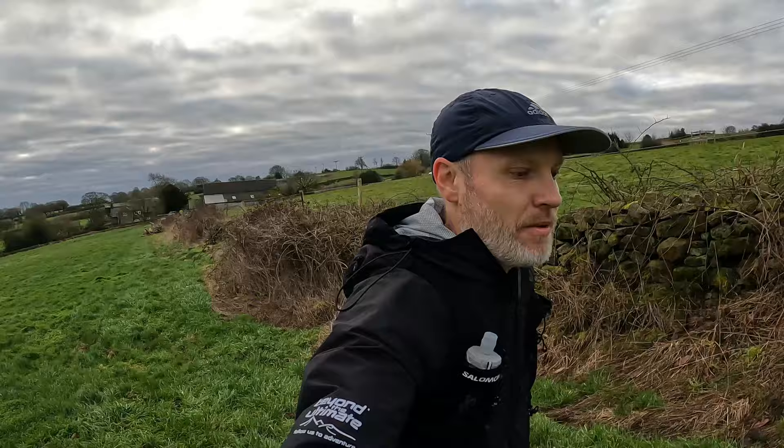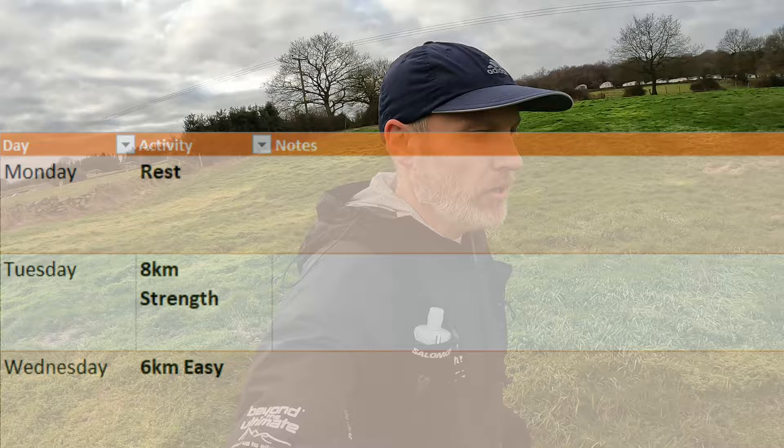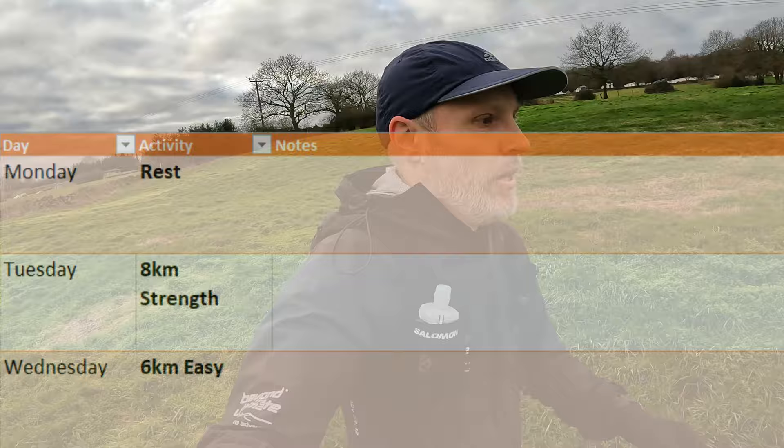You have to watch your footing around these fields — there's divots every foot, six inch deep cattle footprints, tufts of grass. So yeah, it's interesting terrain. Now on to the next run: Wednesday was a 6k easy run. I've got a nice loop from my house now which is 6k, half on the trails, half on the roads — just a nice gentle one.